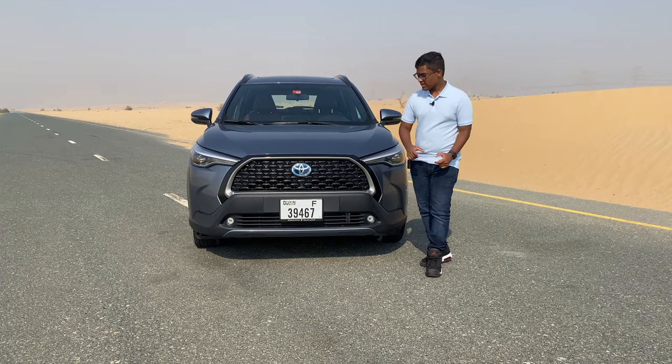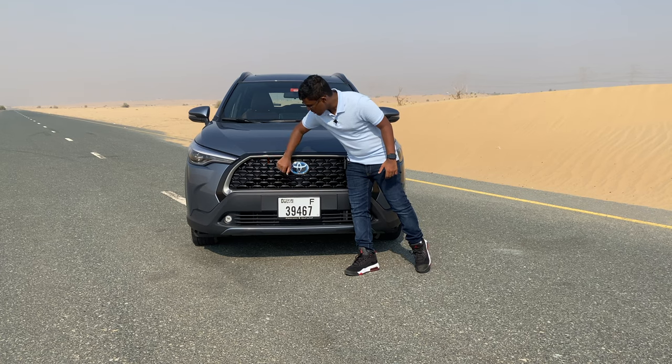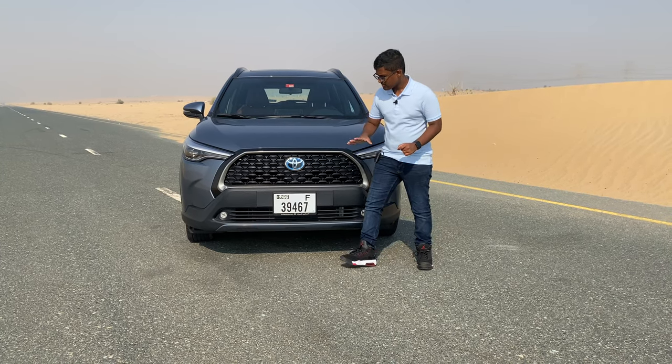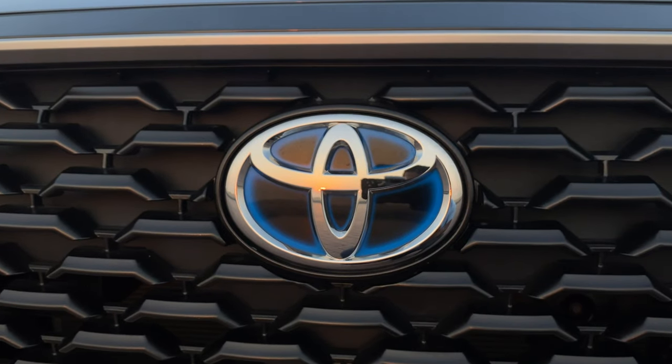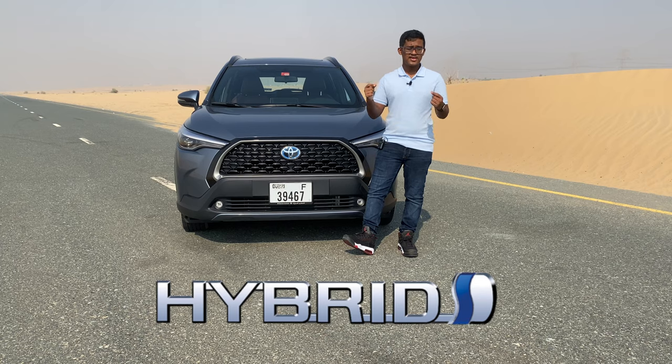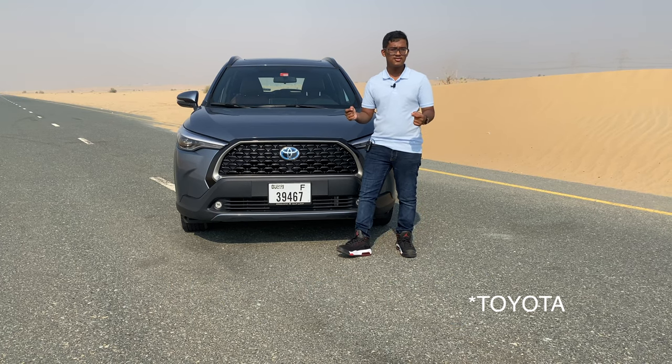At the front, we get this big black grille with brushed chrome inserts and you also have this blue Toyota emblem in the center, which indicates that it's a hybrid model. So next time you see a blue Toyota logo on any vehicle, you know that it's a hybrid.